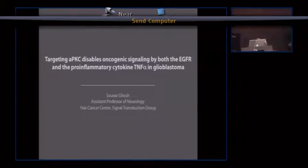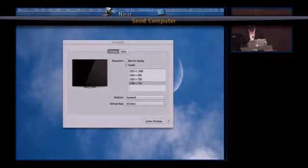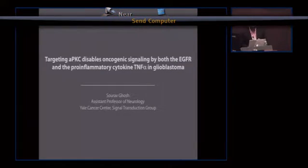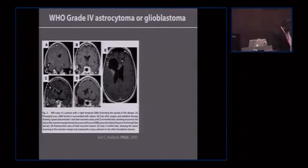We are new here and I'm very excited to be here and for this opportunity to talk about our research. As a lab we are broadly interested in cancer cell signaling, and what I'm going to be talking about today is one of the major interests in the lab — we are focused on the disease glioblastoma.